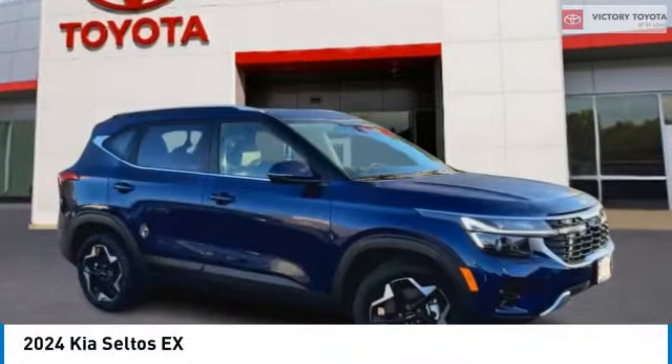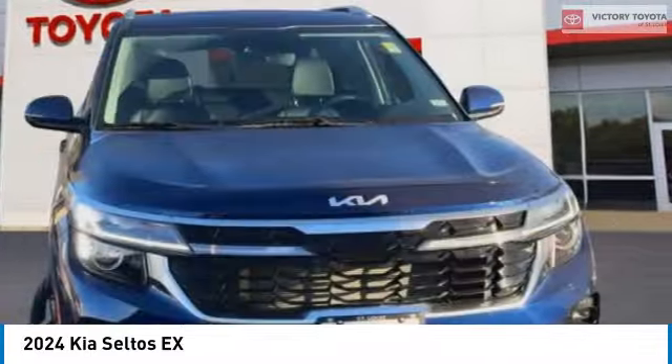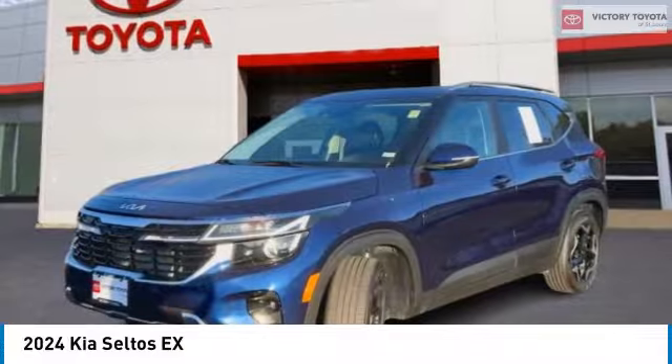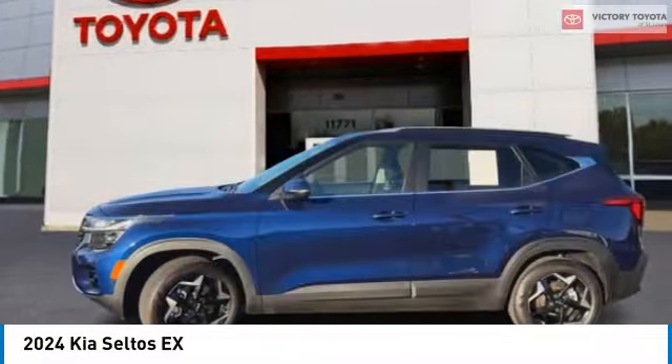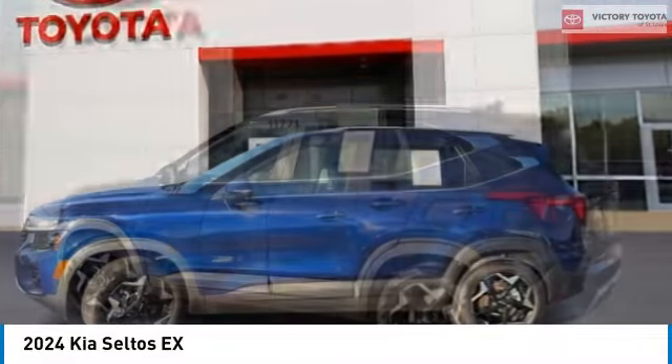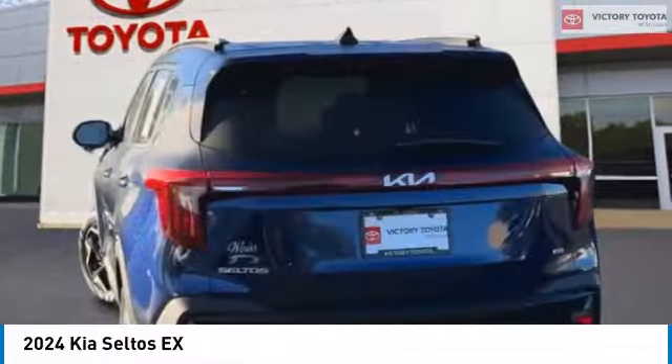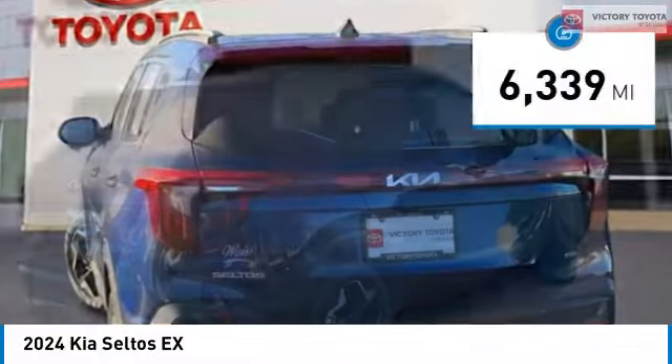We are pleased to show you the 2024 Seltos. The Kia Seltos is sure to stand out with its appealing front end. Additionally, the Seltos offers a robust number of interior features and a large amount of space for a small SUV. This vehicle has less than 7,000 miles. Come see the car for yourself.